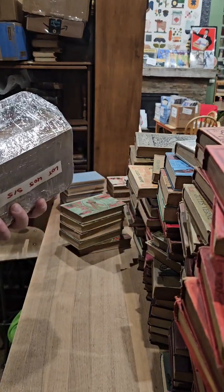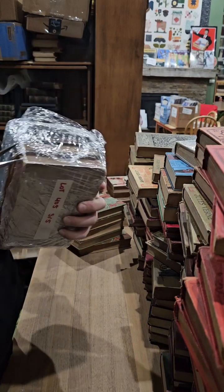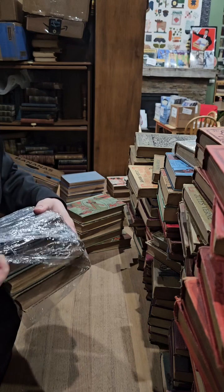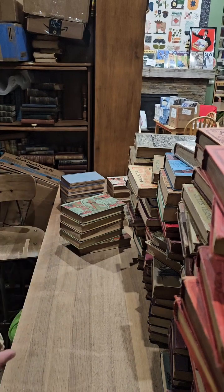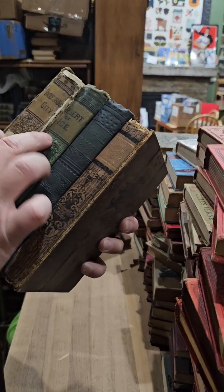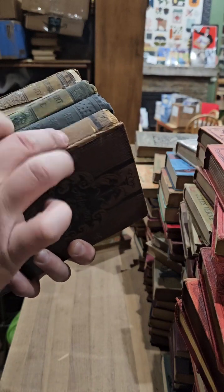Last bundle. We have Underground City, Desert of Ice, Michael Strogoff, and Tour of the World in 80 Days. Very nice.